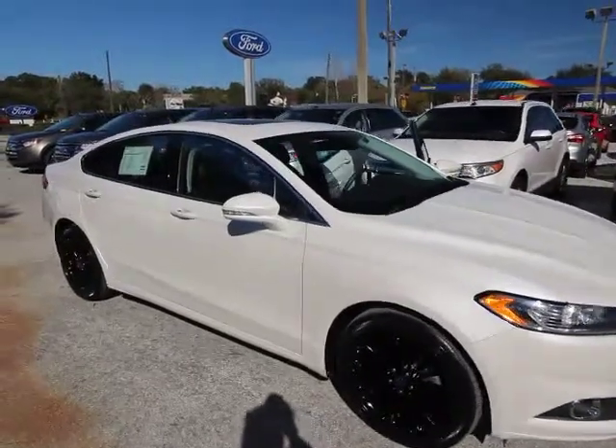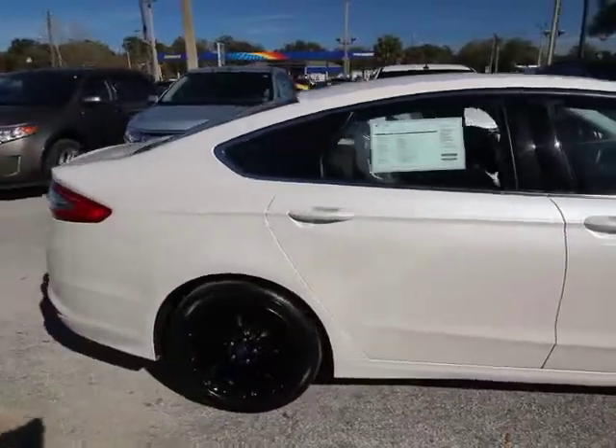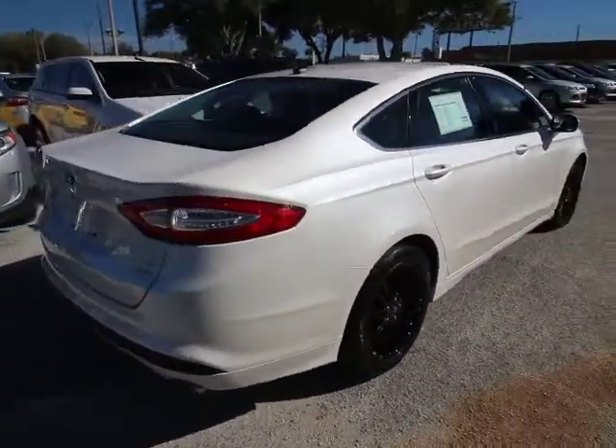The 2013 Fusion. You can have both impressive power and great economy in a Fusion. This vehicle has less than 40,000 miles.